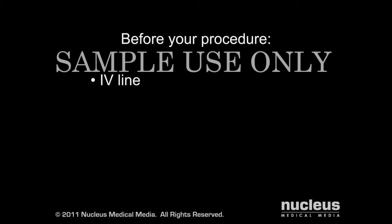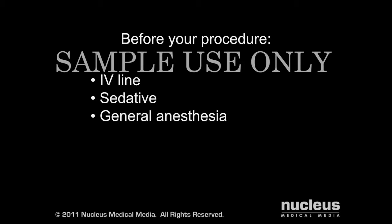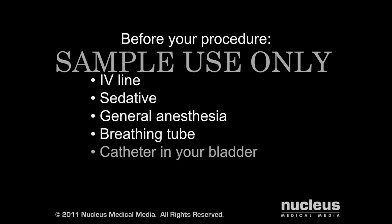Before your procedure, an intravenous line will be started, and you may be given a sedative to help you relax. You will be given general anesthesia, which will put you to sleep for the duration of the operation. A breathing tube will be temporarily inserted through your mouth and into your throat to help you breathe during the operation. A catheter may also be placed in your bladder to drain your urine.